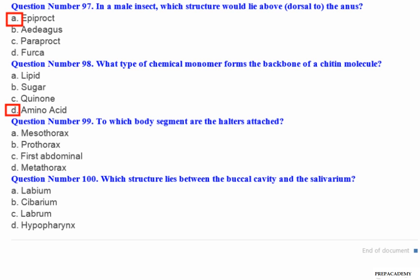Question number 99: To which body segment are the halteres attached? A. Mesothorax. B. Prothorax. C. First abdominal. D. Metathorax.